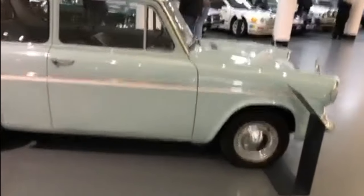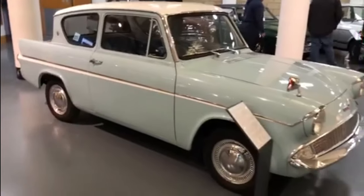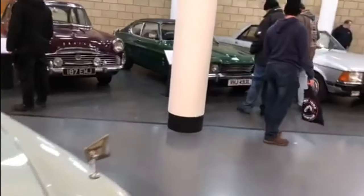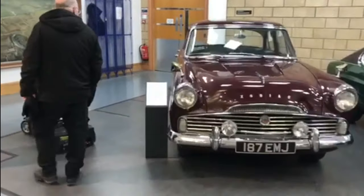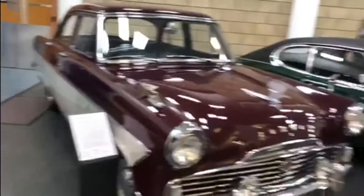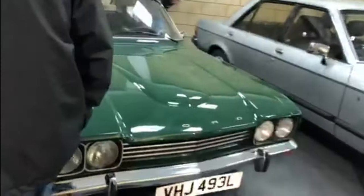Here we are in the actual museum. Lovely Ford Anglia — you won't see one in that condition anymore. Harry Potter never kept his like that! And over here, not that I'm addicted to Fords at all — gorgeous Zodiac Mark One, Ford Capri.